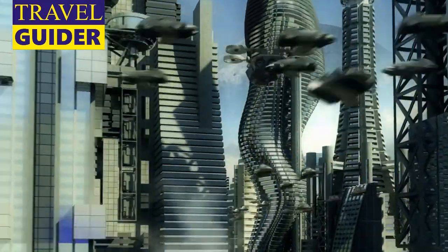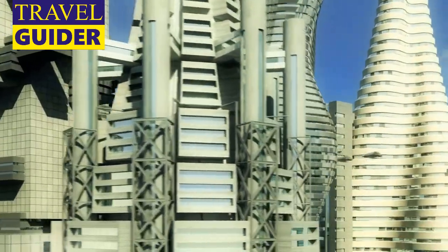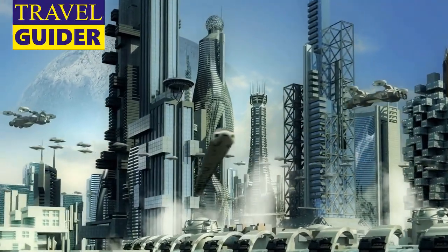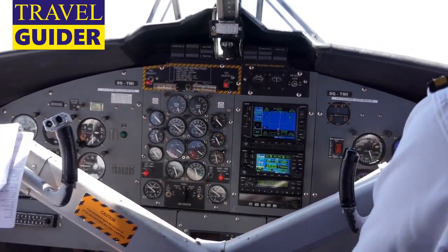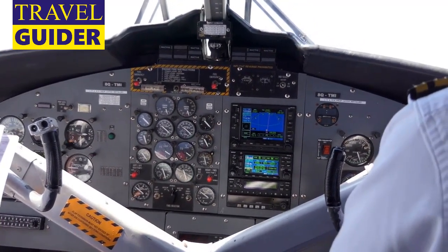Future of Flight Aviation Center and Boeing Tour: This bucket-list-worthy experience in nearby Mukilteo lets you tour a working Boeing factory — the world's largest building by volume — to see 747s, 777s, and Dreamliners in the making. After exploring the factory, learn more about airplane advancements from jet fuel to in-flight entertainment systems at the Future of Flight Aviation Center.